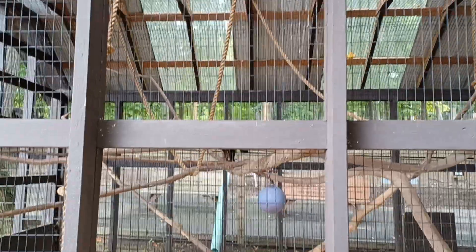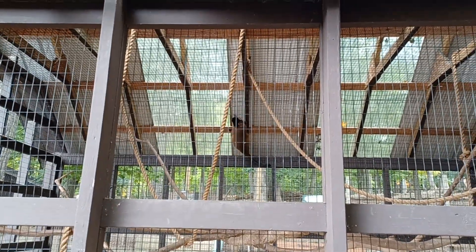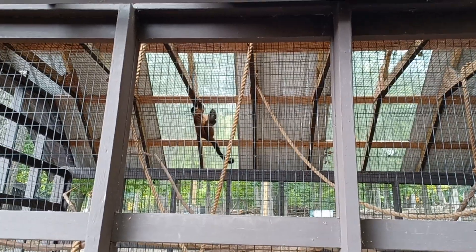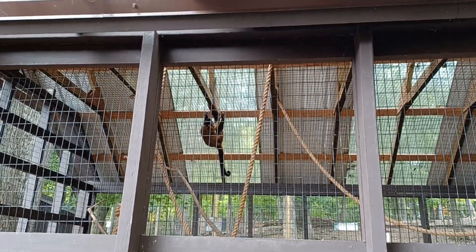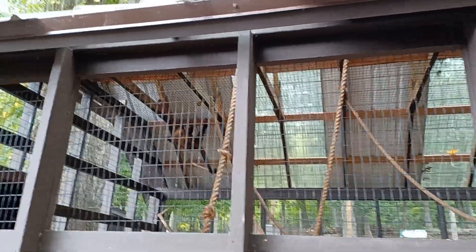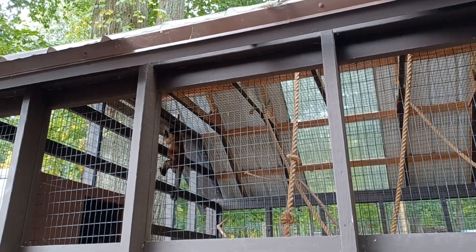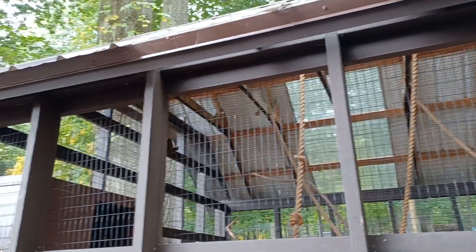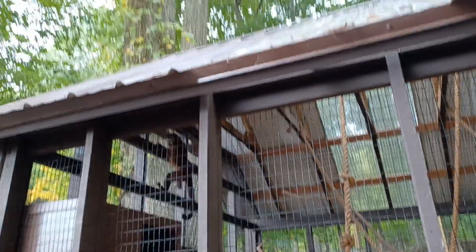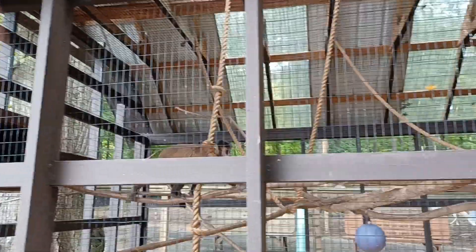The first animal on our adventure today is the tufted or brown capuchin monkey. These capuchin monkeys live in South Central America and are New World monkeys. Like all capuchin monkeys, they have prehensile tails, and they like to eat things like fruits, insects, and nuts. And like all monkeys, they live in troops.